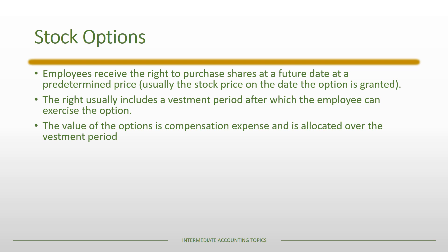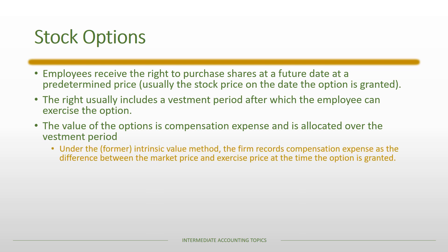The value of the options is compensation expense, allocated over the vesting period. Under the former intrinsic value method, compensation expense was the difference between the market price and exercise price at grant date. Since market price and exercise price are often equal, this resulted in zero compensation expense — a problem as stock options became a primary form of compensation. There are cases where a CEO had a $1 annual salary but received hundreds of thousands of options, effectively working for free under the intrinsic value method.